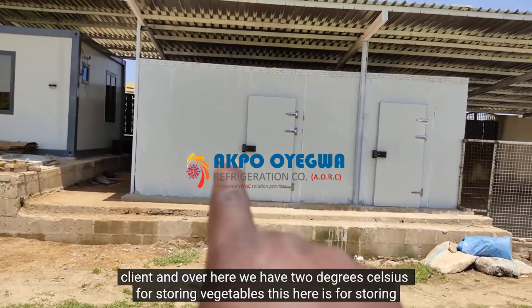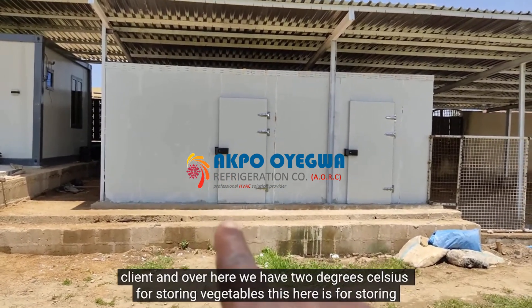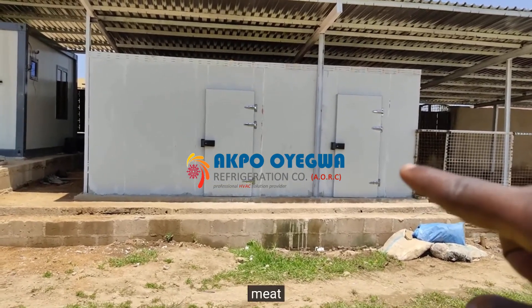That temperature was requested by the client. Over here we have 2 degrees Celsius for storing vegetables, and this side is for storing meat.